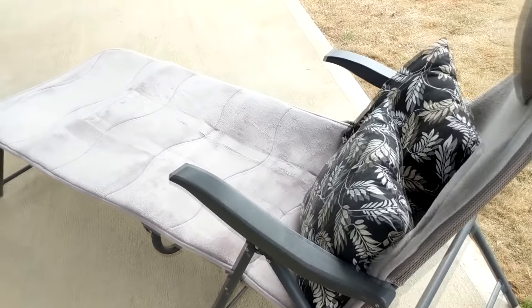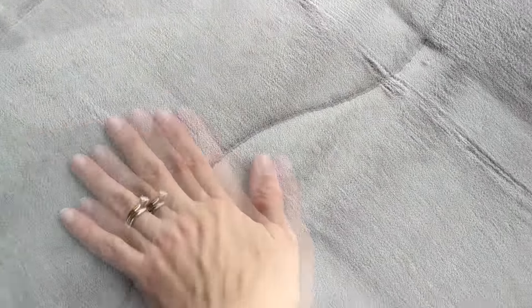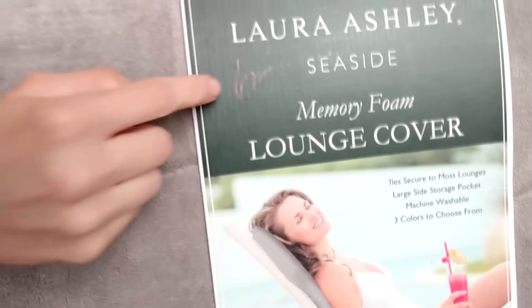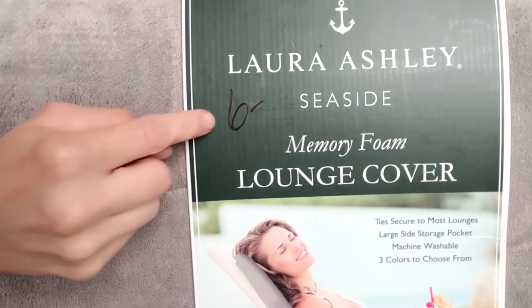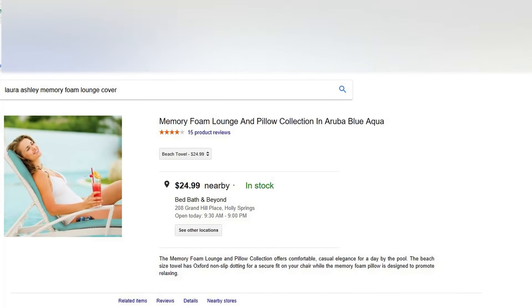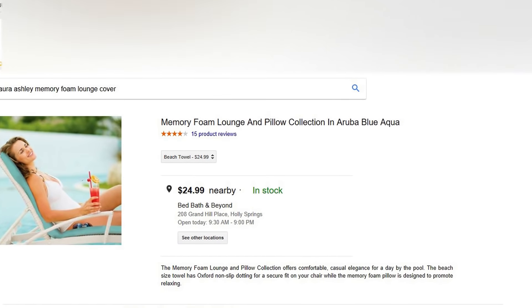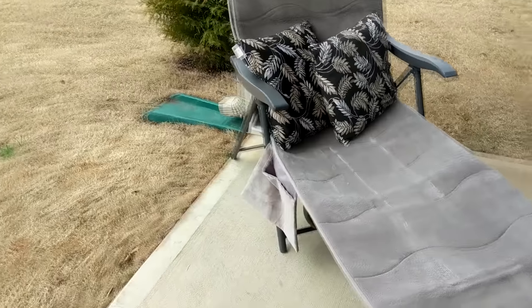This next item is really cool. It is a Laura Ashley Seaside memory foam lounge cover and it's brand new in the packaging and I paid $6 for that. I looked these up online and they're selling at Bed Bath & Beyond for $24.99, so for $6 being brand new I thought it was perfect.